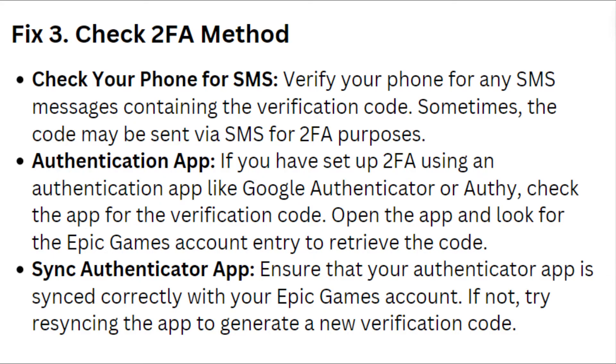Authentication app: If you have set up 2FA using an authentication app like Google Authenticator or Authy, check the app for the verification code. Open the app and look for the Epic Games account entry to retrieve the code.